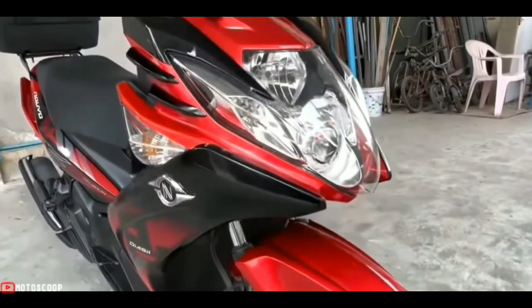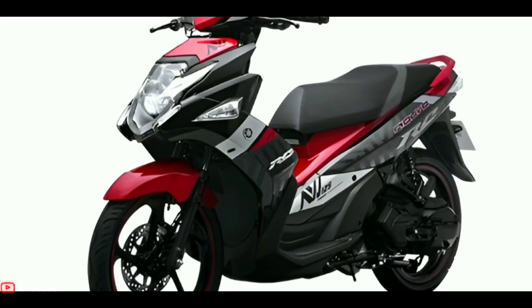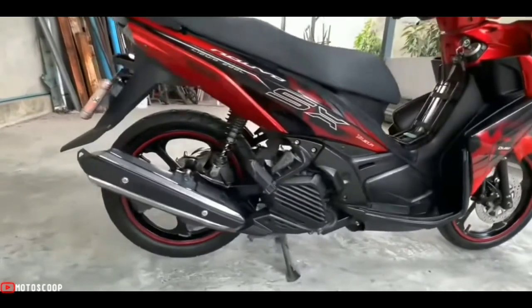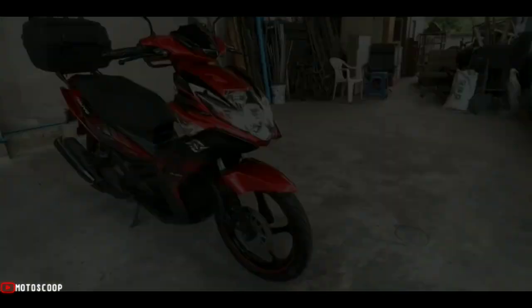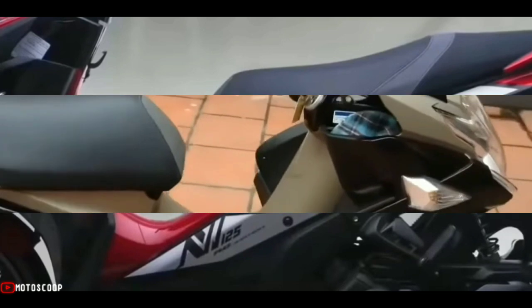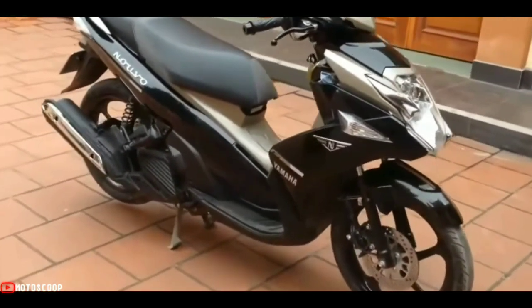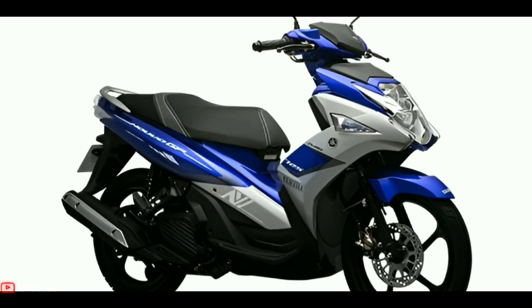The Yamaha Nuvo SX is a scooter positioned at the top level in the scooter market in many Asian countries, though still under the Yamaha Nuvo RC which has a displacement of 135 cubic centimeters. With the upgrade on this new motorbike, the Yamaha Nuvo SX looks more attractive with a super futuristic and luxurious body.